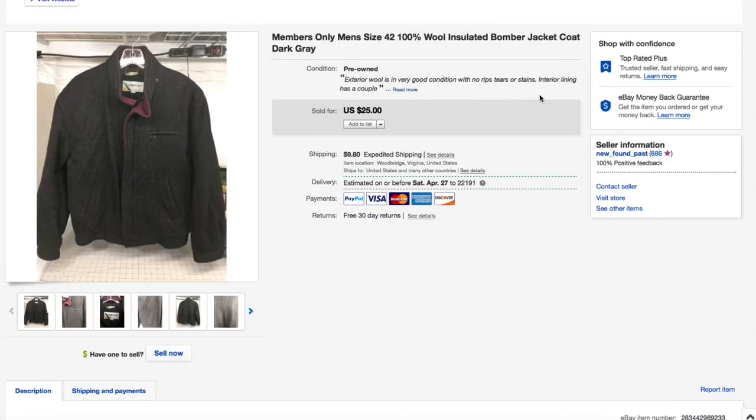Next up a Members Only wool jacket, size 42 — 100% wool, bomber-type coat, really heavy duty. I had it listed higher but kept lowering the price down to $25, and somebody offered $20, which I accepted. $20 plus $10.85 shipping for an all-in total of $30.85. Not a lot of profit, but I only had about $7.50 into it, so still about a $10 profit — we'll take it.